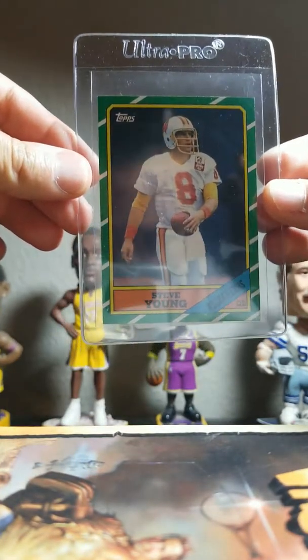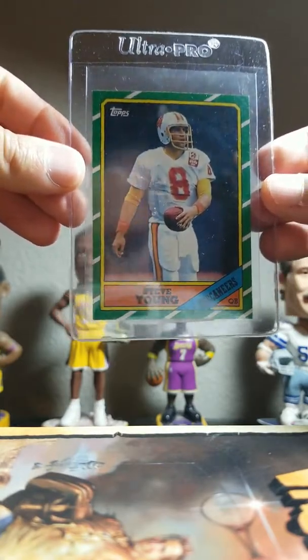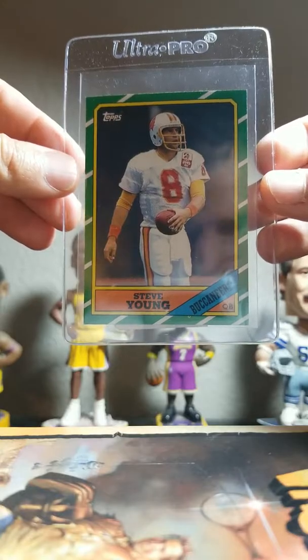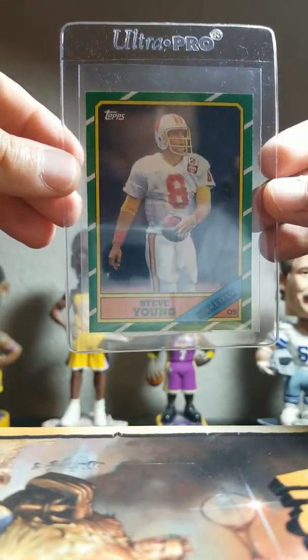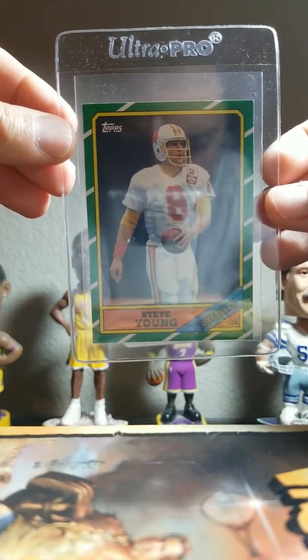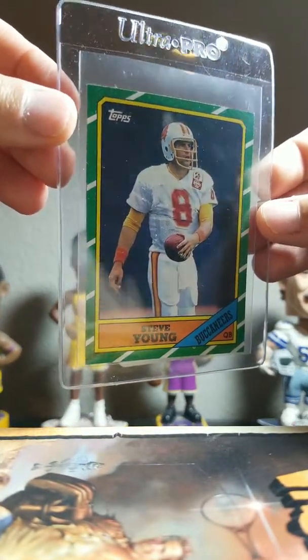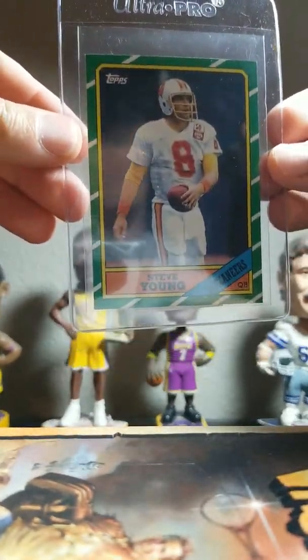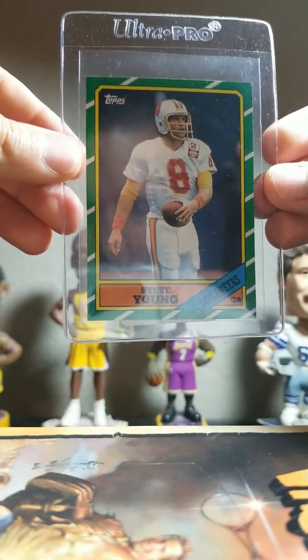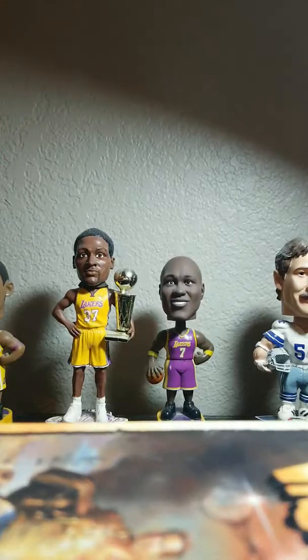Starting off first with this Steve Young Topps rookie. Hoping this gets a nine — it's really well centered. It does have on the top right and left corners some corner wear, very minor, but I still feel like it has a shot at a nine, so that's that card.